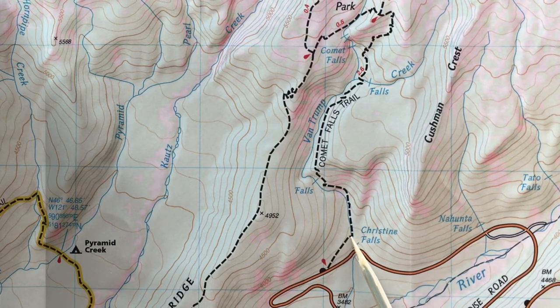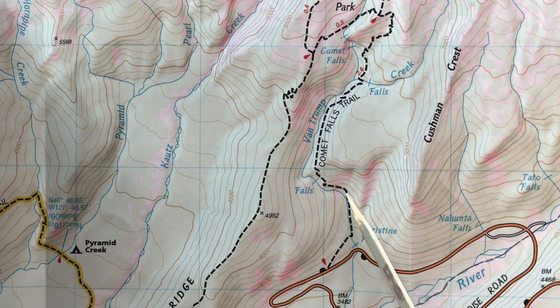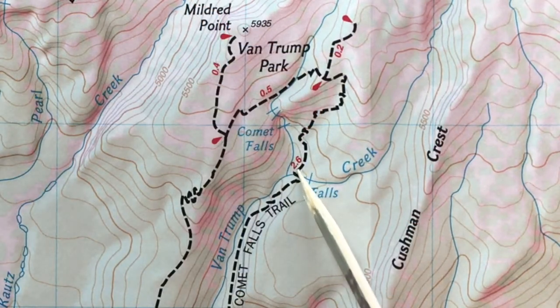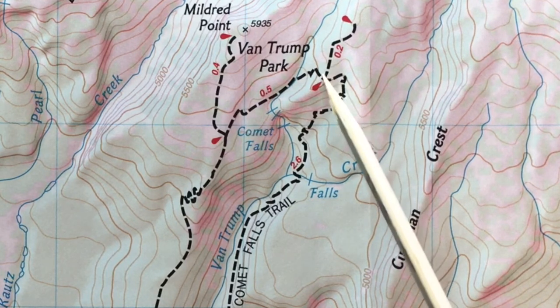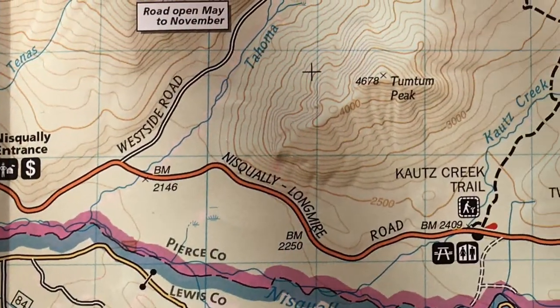From the trailhead, just before the Christine Falls viewpoint, you can hike about a quarter mile, less than 100 feet up, to Christine Falls — great view. Then continue if you'd like: another 1,100 feet of elevation gain over 1.65 miles to the viewpoint for Comet Falls. And if you have it in you, another one mile and a thousand feet of elevation gain will take you all the way up to the mountain views at Van Trump Park.